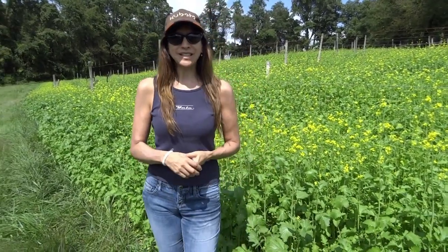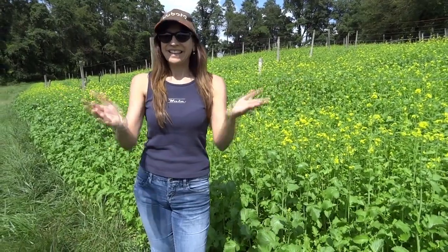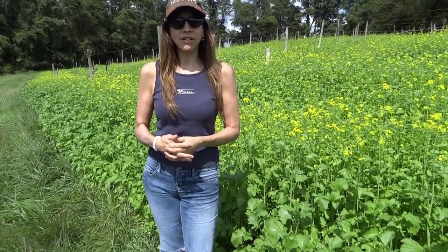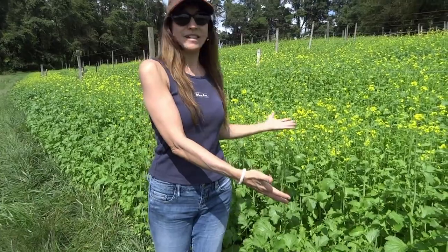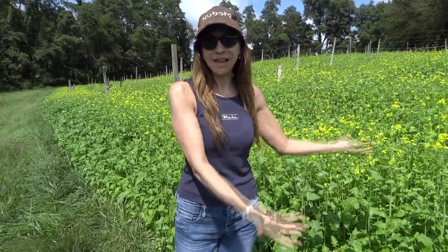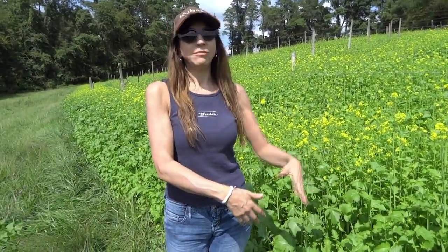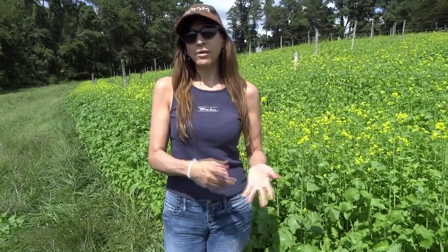Anyway, that's what's happening here at the farm — we're really excited about it and thank you for all your support. This is the kind of stuff that happens when you buy honey from me: we plant organic seed, we buy equipment, and all that. So thank you so much for your support of our farm — and be happy!